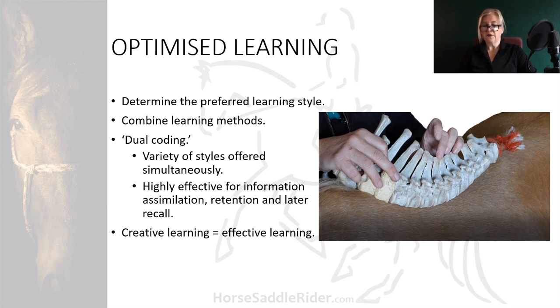And the more creative or childlike you can get with your learning, the more efficient and proficient you can become with it. So in this image of a teaching session on the right, the learners are getting a visual of the vertebrae as they would appear within the body.